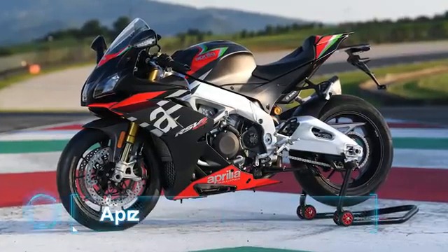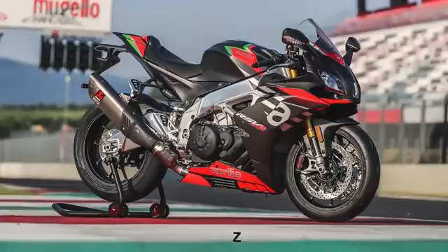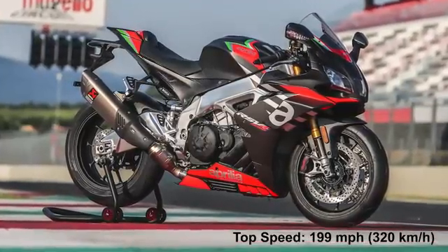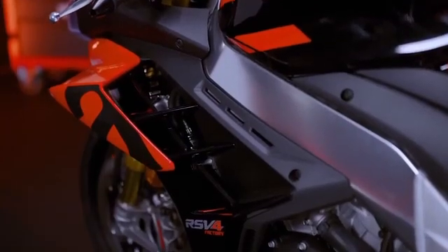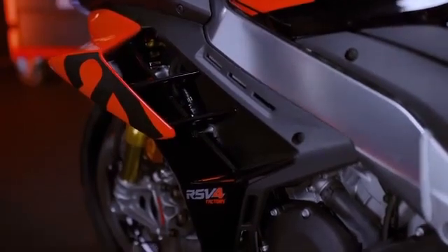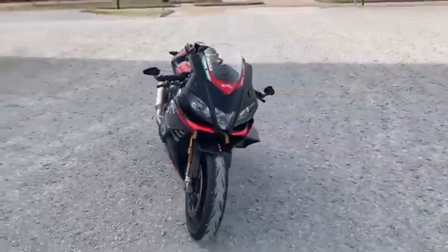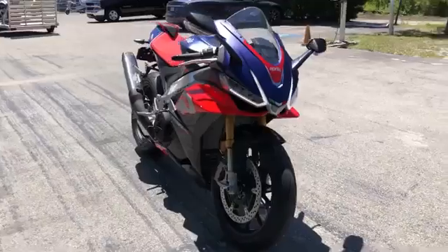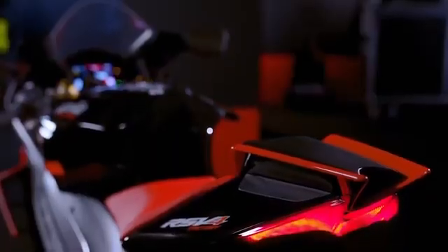Number 8: Aprilia RSV4 1100 Factory. Top speed: 199 miles per hour, 320 kilometers per hour. Aprilia has improved the RSV4 Factory version in almost every department, making it at par with all of its rivals. The revised bodywork, together with the new seamless winglets and a larger windscreen, brings forth significant improvements in the aerodynamics department, which makes a considerable difference on track runs.